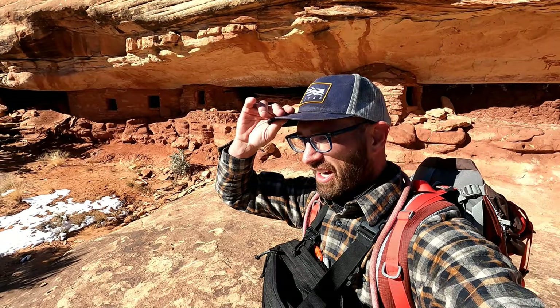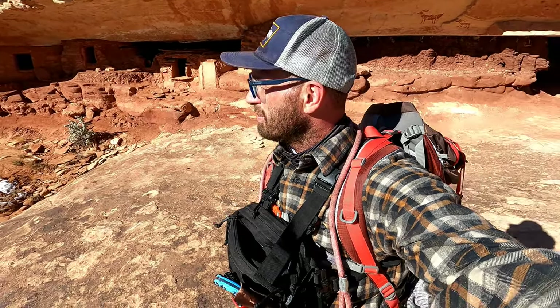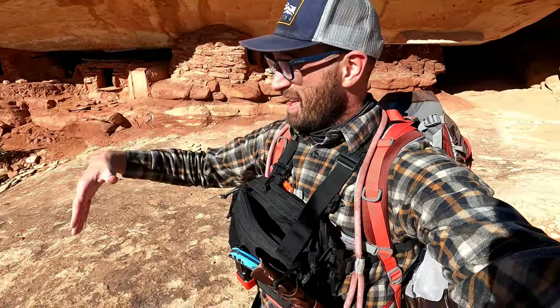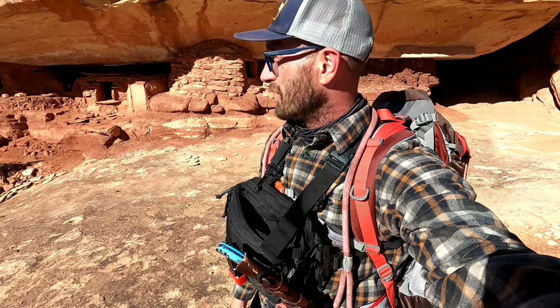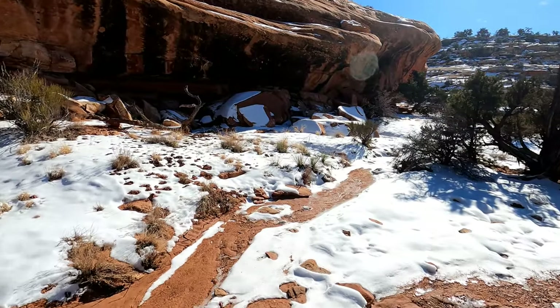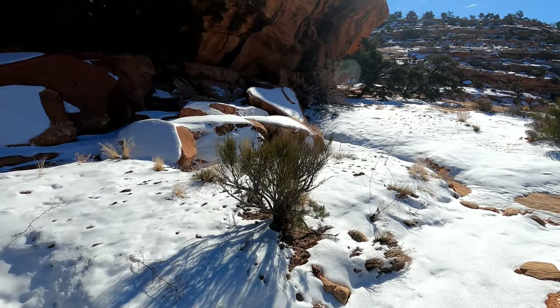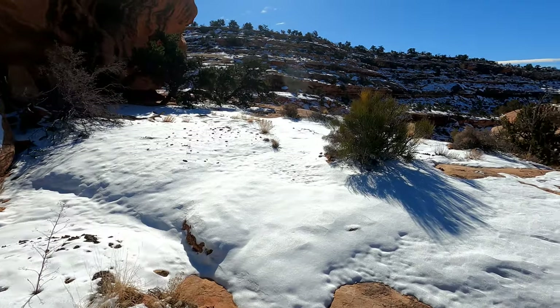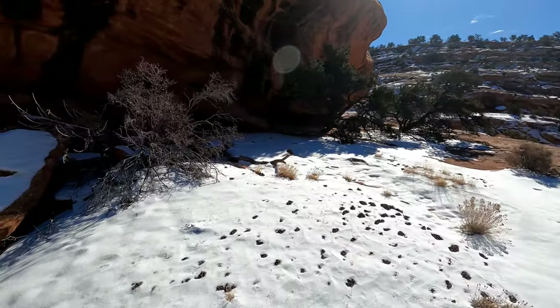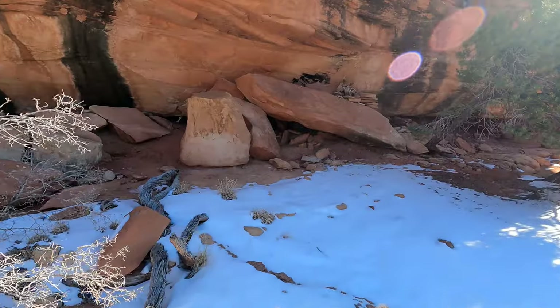It wasn't too bad of a hike to get out here — there were some challenging parts but the dog and I stuck with it, totally able to do it pretty cleanly, and yeah, totally worth it. A lot of snow to get out here, but I just used the GPS on my phone and followed that and I was good to go. I think there might be some cliff dwellings over on this end. I still have one more I can make it to on the other side of that little hill. I saw some stacked rocks right here so I wonder if this is where it's at.